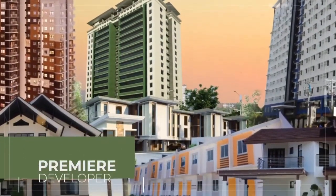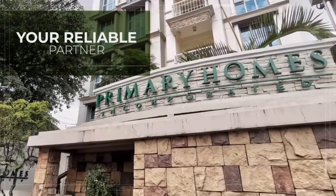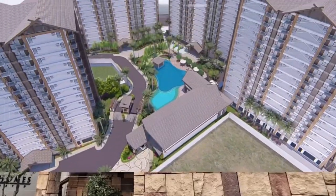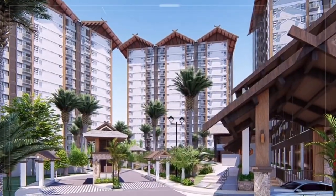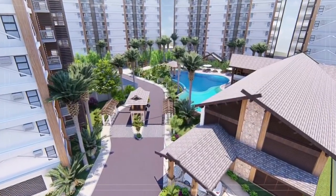From the premier developer in the Visayas, your reliable partner, Primary Homes, introduces its newest and biggest resort-inspired mixed-use community development, the Royal Ocean Crest, Mactan.